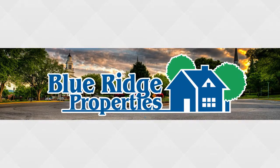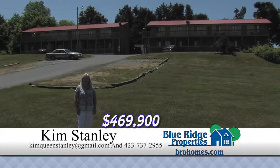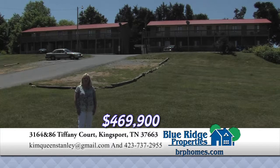This Real Estate Minute is brought to you by Blue Ridge Properties. This is a wonderful investment opportunity. We've priced it below tax appraisal. These two buildings feature 12 two-bedroom units, newer metal roofs, newer decking, and new windows to be installed. Let your money work for you. Call me today for more information.